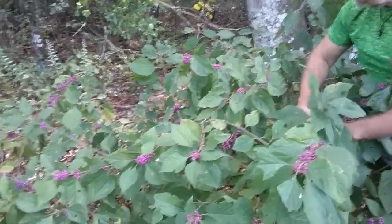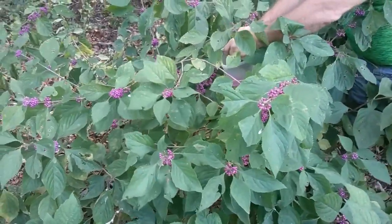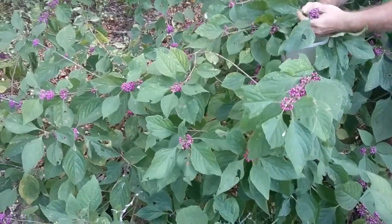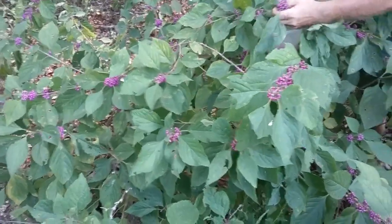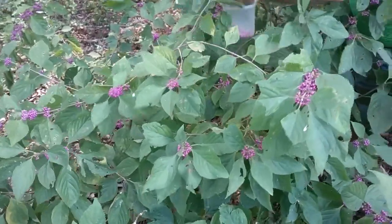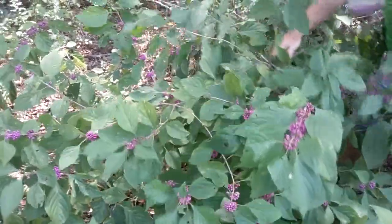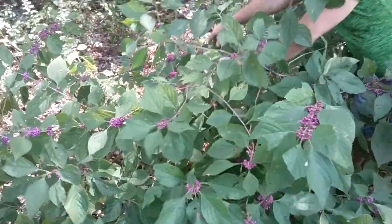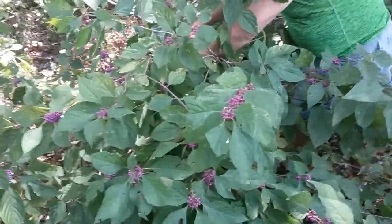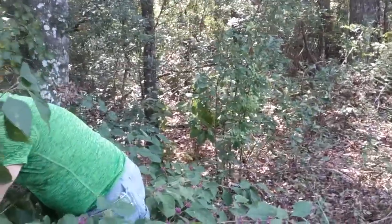We're going to distribute some seeds along our inner driveway because this is a great resource. You can eat these berries raw, you can use the leaves as an insect repellent, and you can make jams and jellies out of them. We've spent about an hour and just along my dirt road we have collected two gallons of these beauty berries.